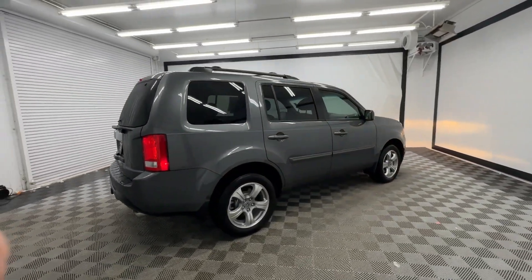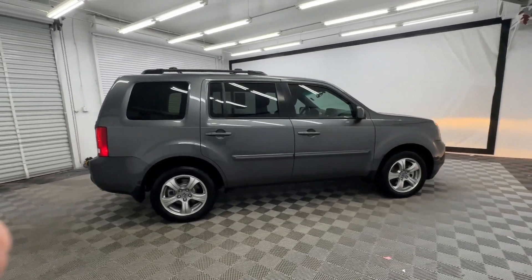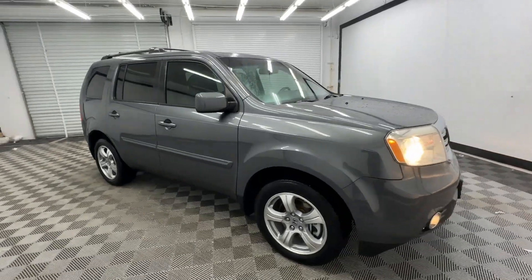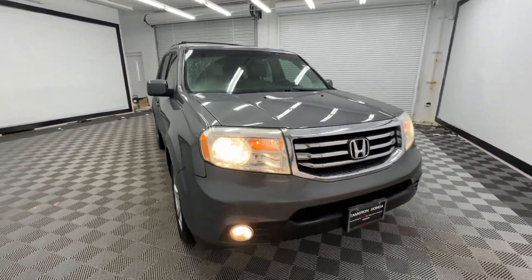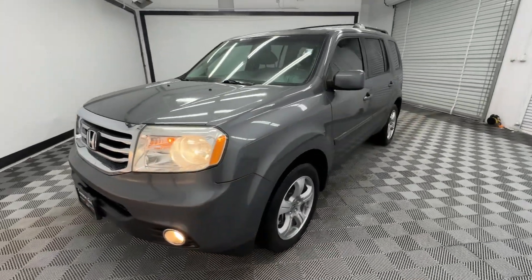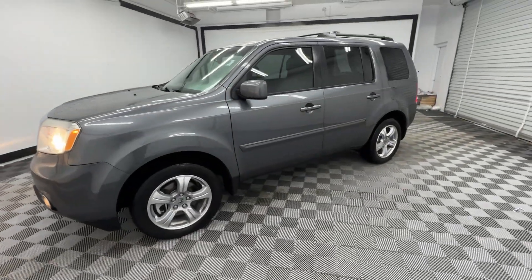Safe, strong, and refined, it's the go-to SUV for family road trips, cargo hauling, towing, or scenic cruising. With seating for up to eight passengers, a comfortable and spacious cabin, and the latest connectivity technology, it has everything you need to power your adventures.